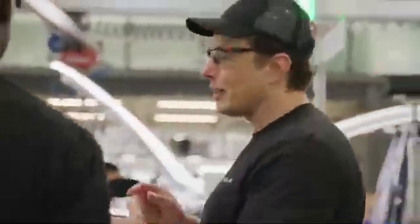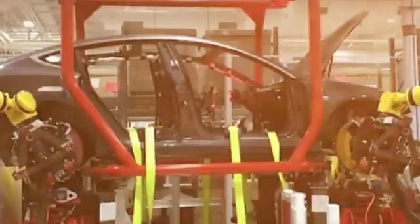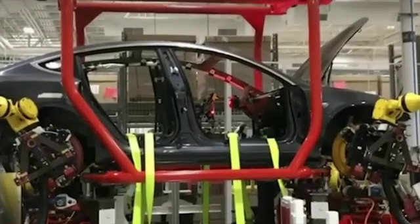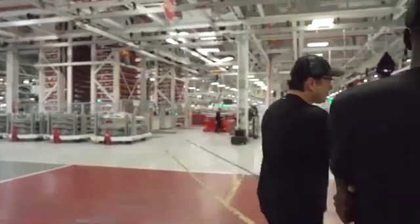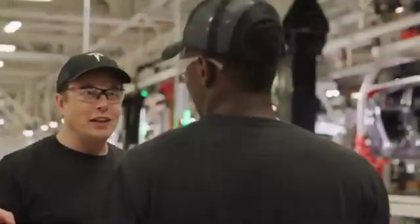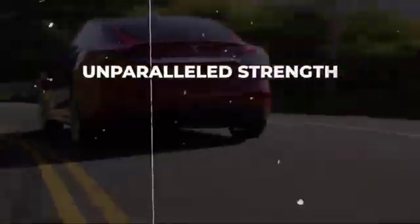With Elon Musk's leadership and a group of talented engineers, Tesla initiated an extensive research and development initiative to design a unique alloy. Utilizing their knowledge in material science and metallurgy, the company sought to invent a groundbreaking substance that would overcome the constraints of traditional alloys. Following numerous years of thorough experimentation and assessment, Tesla achieved the creation of an exclusive alloy that merges unparalleled strength.